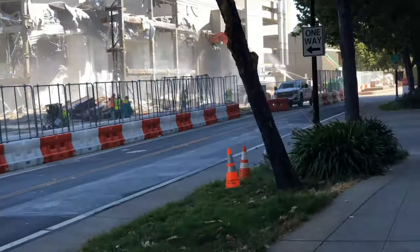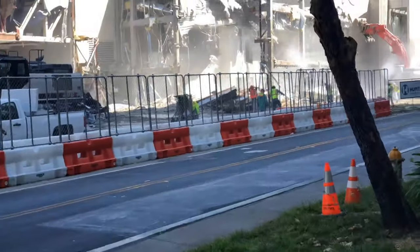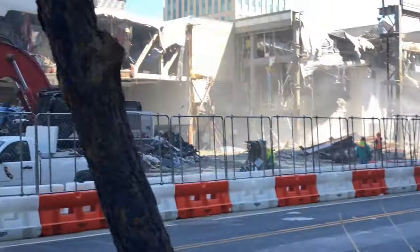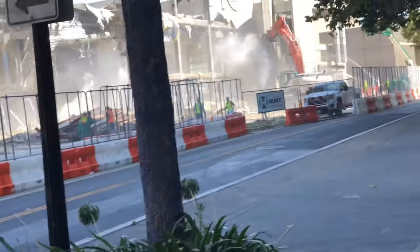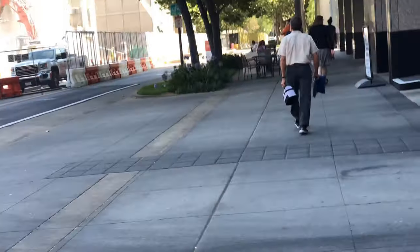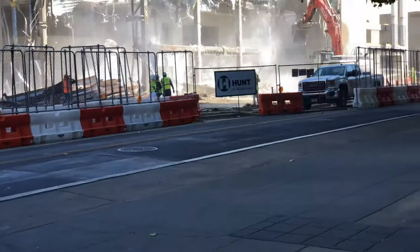Ladies and gentlemen, welcome to another episode of Guns, Knives, and Beer, and we are in Sacramento, California. They're tearing down the Sacramento Convention Center, and it is — wow — is it dusty. They can throw all the water they want on this, and it is dusty.